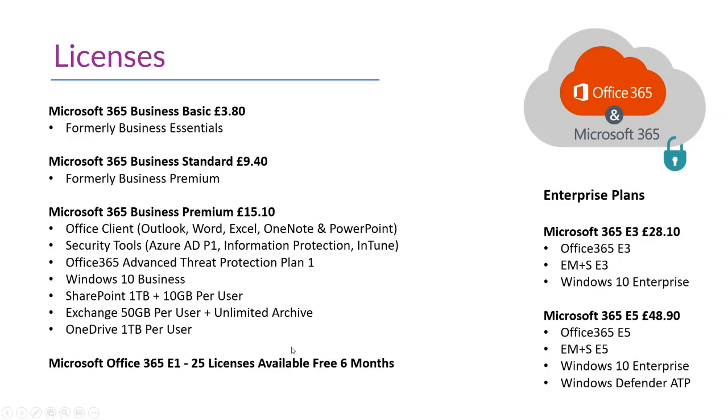On the E-licences, there's an E1 licence available to all users at the moment — you can get 25 of those for free. For organisations with 300 users or more, you tend to fall into the enterprise plans, where you get additional functionalities especially in the E5 licence. There are also academic and charity licences very similar to these plans, so if you're on academic or non-profit, get in touch and we can help.